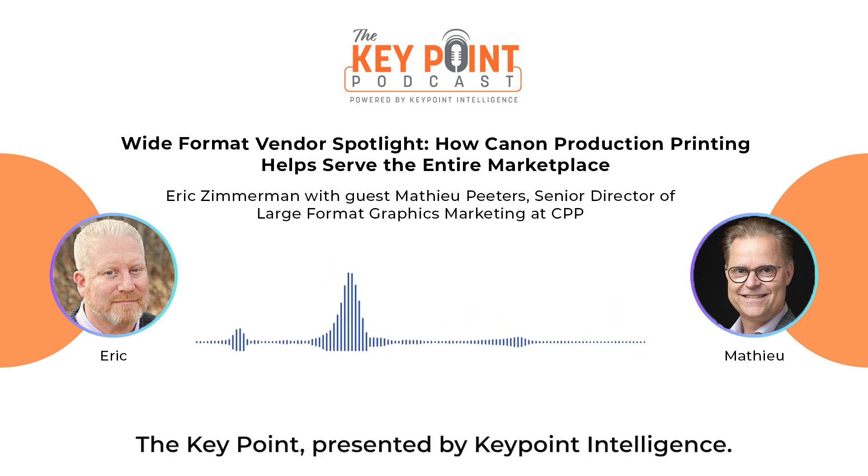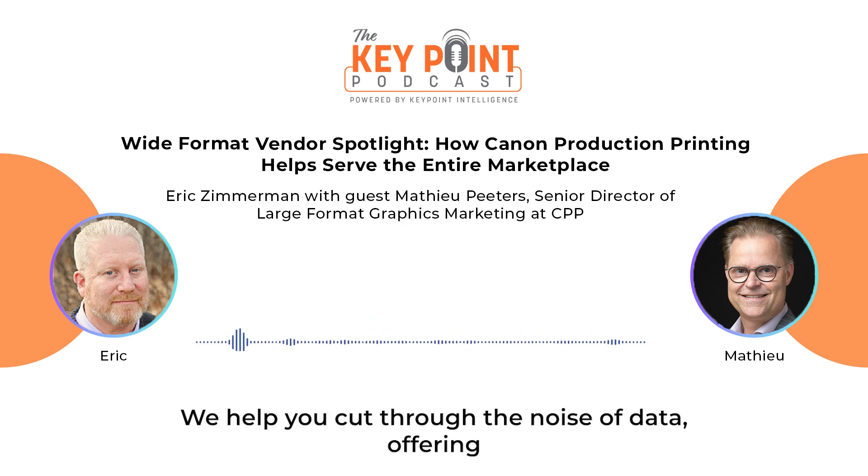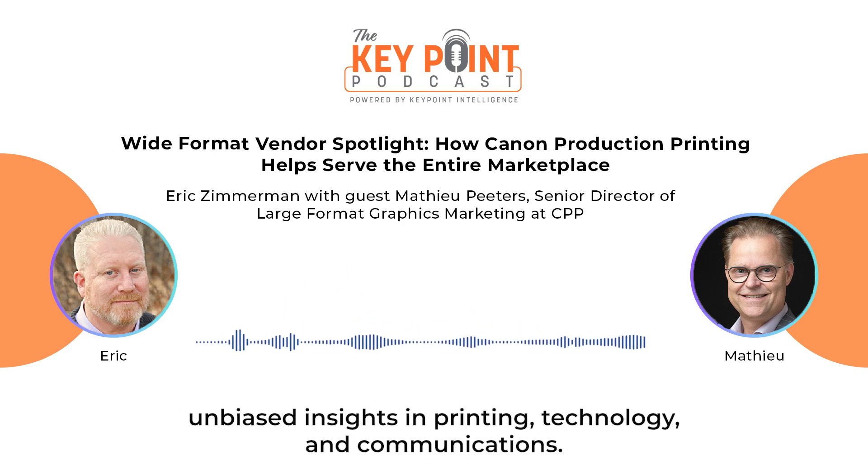Welcome to the Keypoint, presented by Keypoint Intelligence. We help you cut through the noise of data, offering unbiased insights in printing technology and communications.